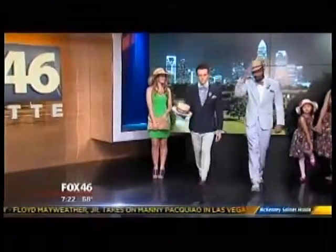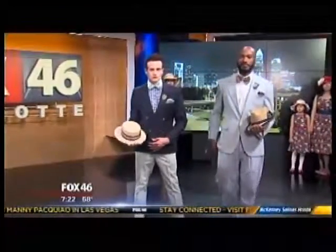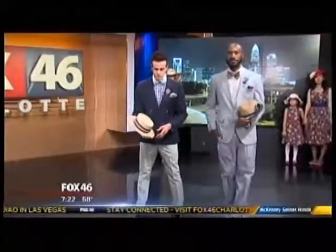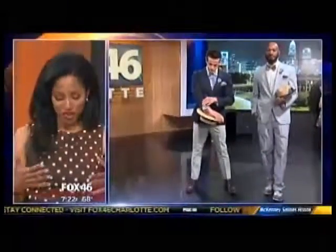It's usually the women that take the cake at an event like this when it comes to dressing, but this is a great time when the men really step it up too. Of course, you're going to see some traditional looks at the steeplechase like khakis and polo shirts, but this is really a great opportunity to step out of your comfort zone and be a little more fashion-forward.